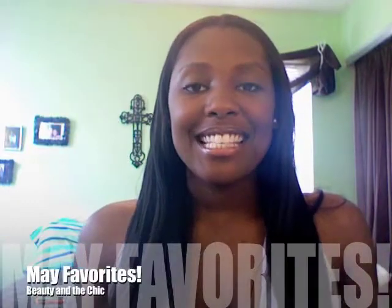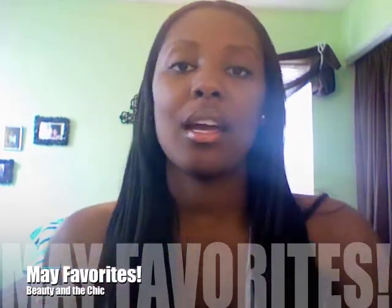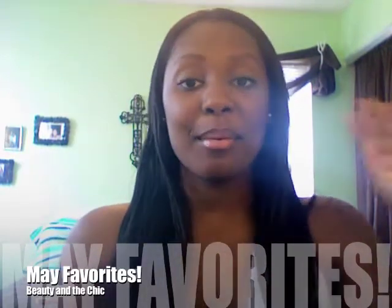Hi everyone, this is Beauty Meshik and I'm Keo. Happy Memorial Day — I'm just chilling at home. I hope everybody's having fun and being safe. Since I was just home, I might as well do my May favorites since May is pretty much over. So I'll just get started on that.